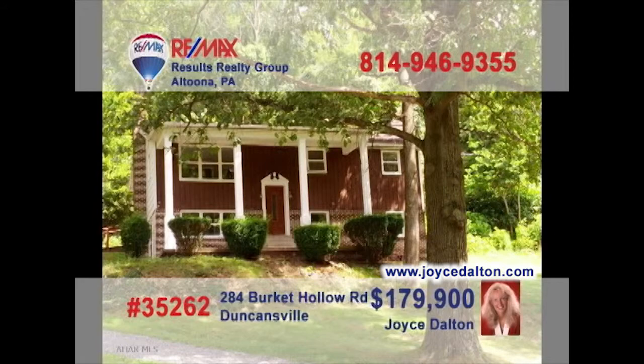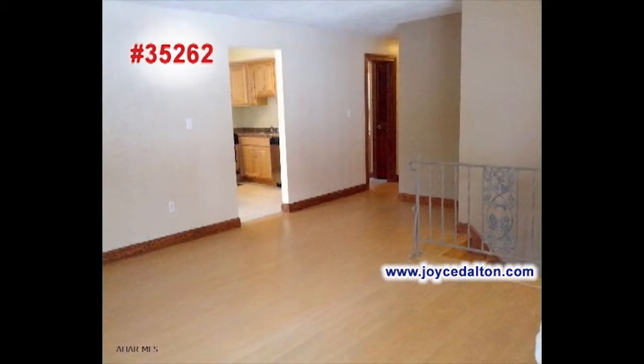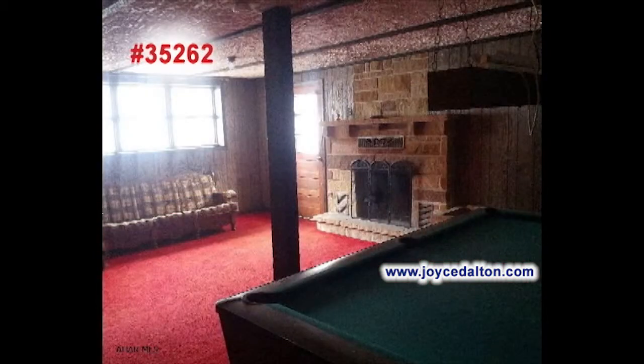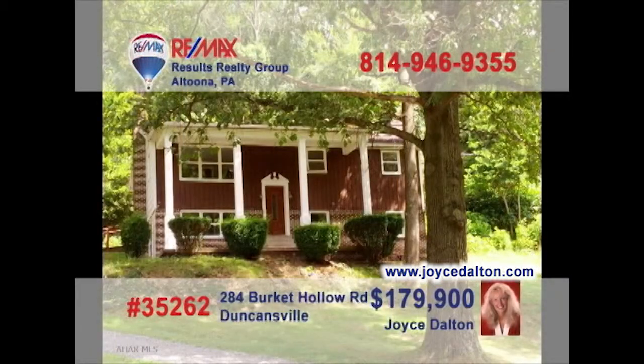RE-MAX Hall of Fame realtor Joyce Dalton invites you to see this updated bi-level home. Take a look at this modern maple kitchen with ceramic tile and stainless appliances. Entertaining will be a joy in the living room with these elegant floors. Party it up in this awesome family room that features its own bar and cut stone fireplace. The bathroom offers fine modern touches. All this on a great one-acre lot. Head to JoyceDalton.com for all the details.